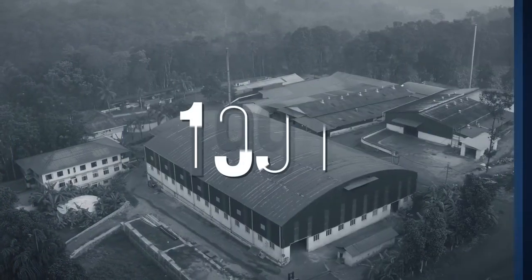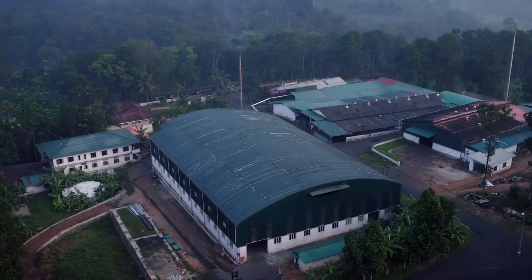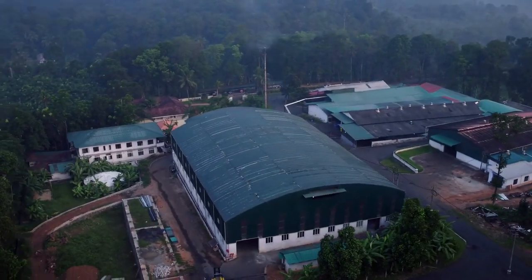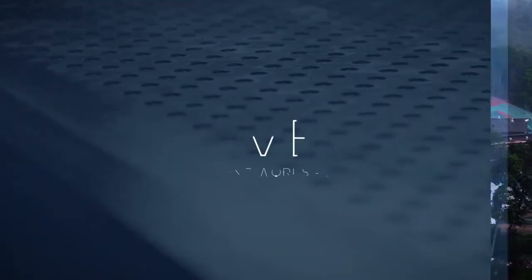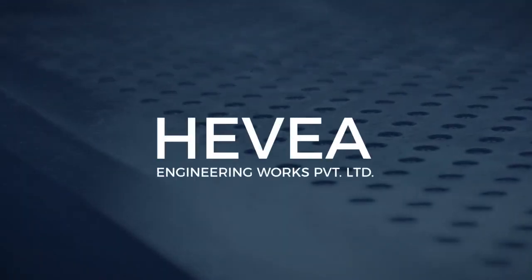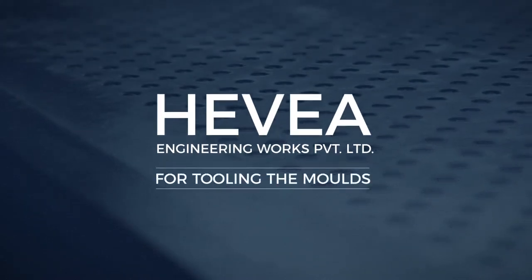In 1994, the team set up a manufacturing facility to produce specialty rubber molded goods, and thus Glenrock Rubber Products was born. Also started in parallel was Hevia Engineering Works Private Limited, for tooling the molds needed for production at Glenrock.